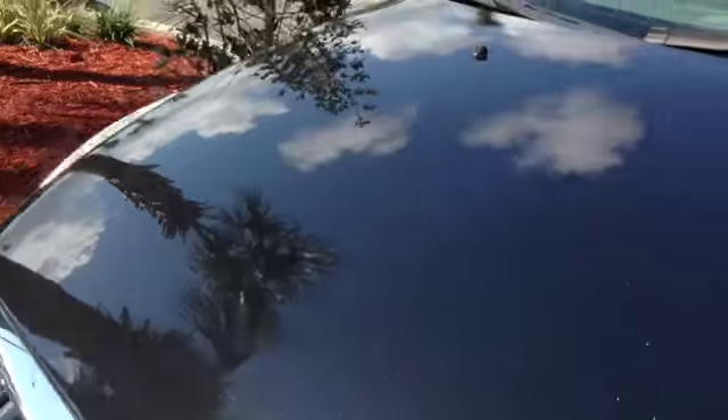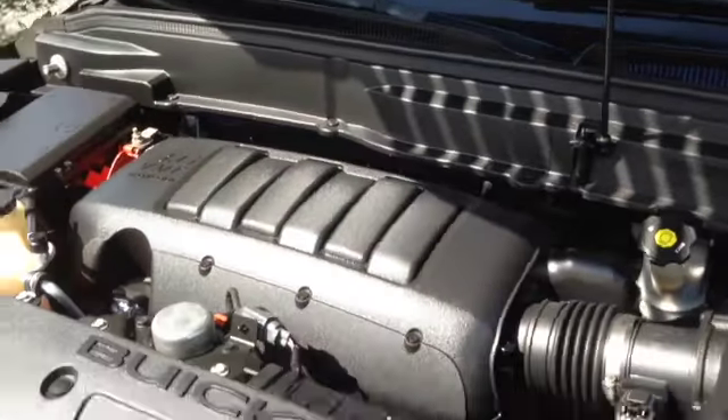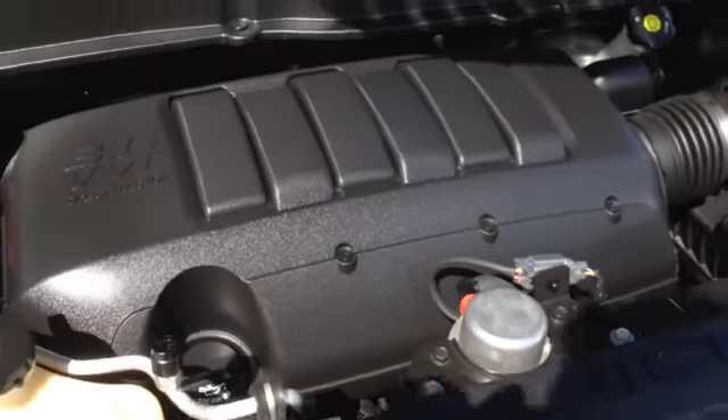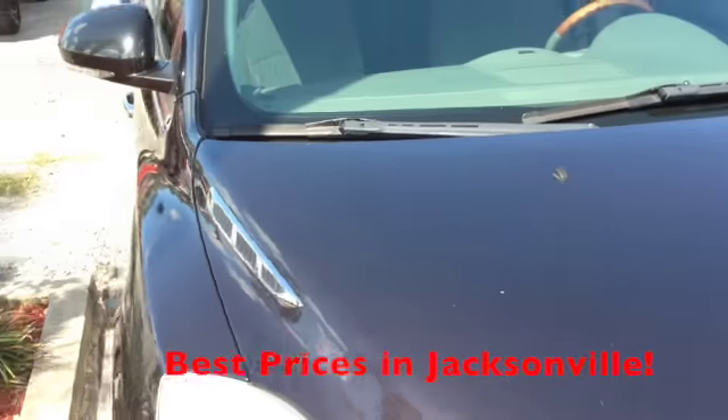Last thing I'd like to show you is underneath the hood. Very clean unit, as promised — extremely well taken care of. This 3.6 liter V6 engine is ready to go. This thing is good for road trips, in-town driving — you name it. It can serve your purpose.